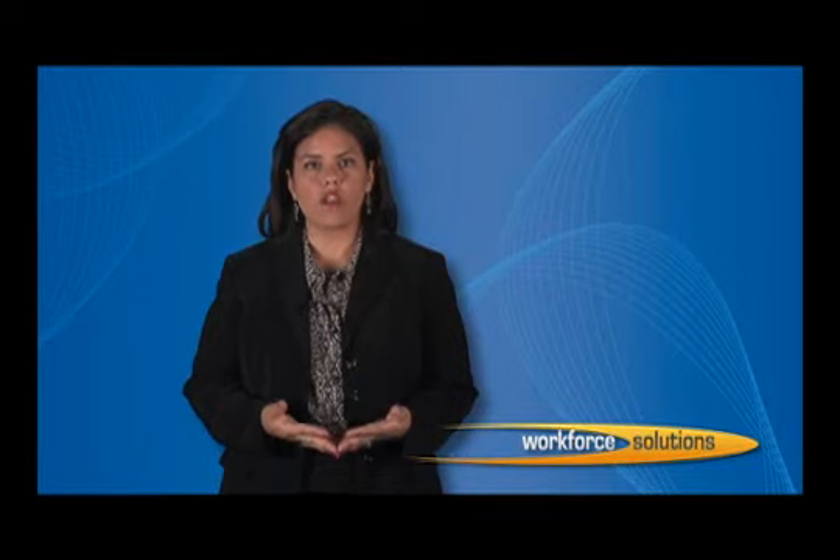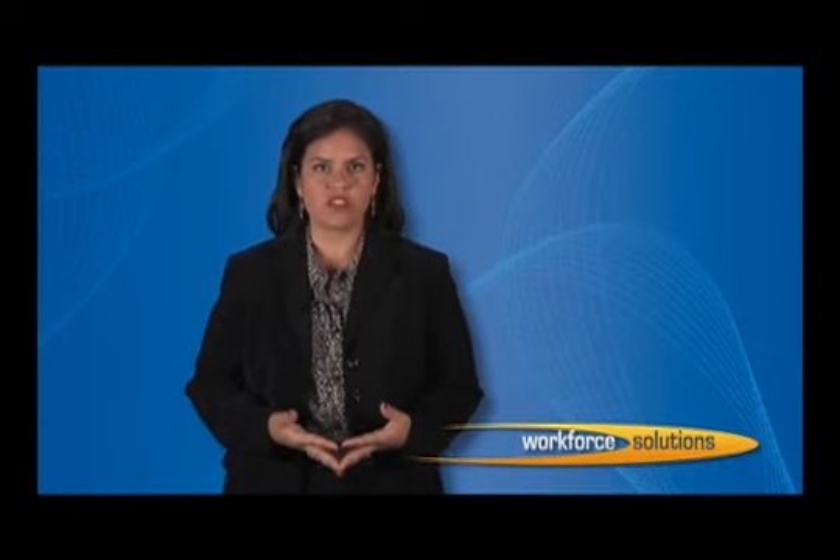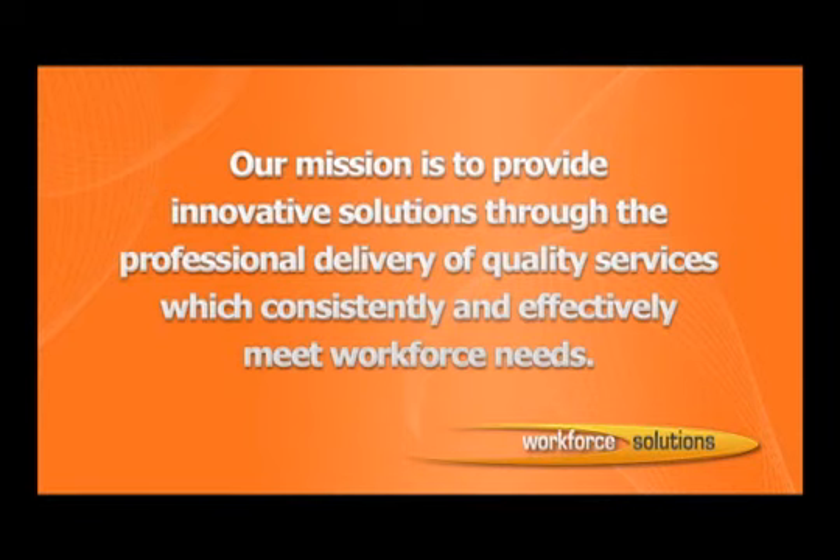Workforce Solutions' vision is to add to the economic vitality of our region, therefore promoting better jobs and providing quality workers that enhance the quality of life and build sustainable economies for St. Lucie, Indian River, Martin, and Okeechobee counties. We exist to assist employers with human resource solutions and job seekers with employment and training opportunities. We provide these services at no additional cost to either customer. Our mission is to provide innovative solutions through the professional delivery of quality services, which consistently and effectively meet workforce needs.